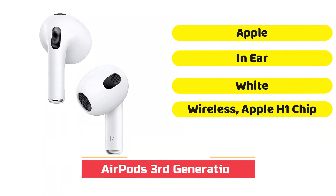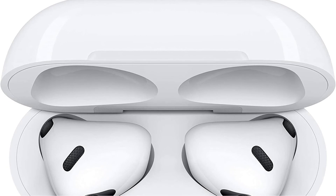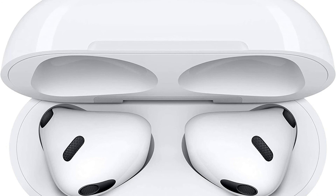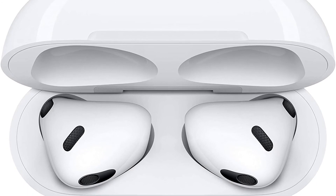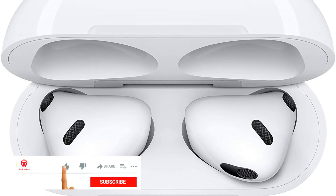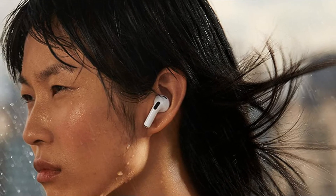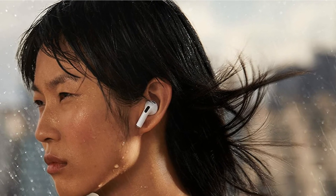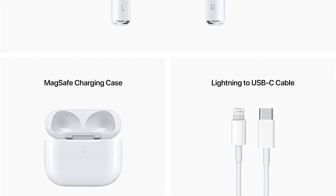Take one look at the new design of the 3rd generation AirPods and the first thing you'll likely think is, 'those look like the AirPods Pro without ear tips' — and you wouldn't be wrong. While they are more fraternal than identical twins, the AirPods 3 are shaped like the AirPods Pro, with the same shorter stems and the same pinch controls. This design adjustment should fit most ears better than the second-generation AirPods, though not very small ears.